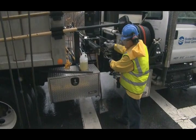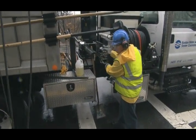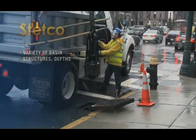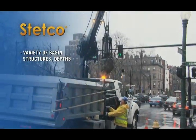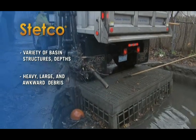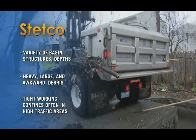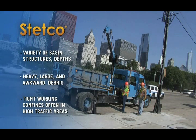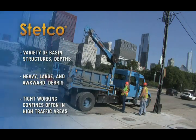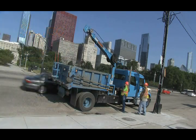Urban stormwater systems, especially older ones, present a lot of different cleaning challenges, such as a wide variety of basin structures with varying depths, heavy debris content that sometimes includes large, awkward objects, and tight working confines that are often in high traffic areas. Stetco solves each of these challenges with its unique approach and design.